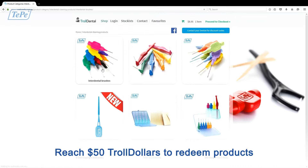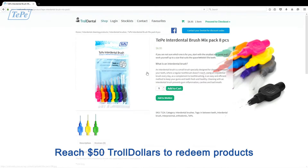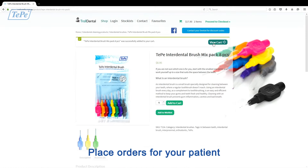Once your Troll Dollars exceed $50 you can redeem them on any products from Troll Dental. You can even place orders on your patient's behalf to ensure that they get the exact products they need.